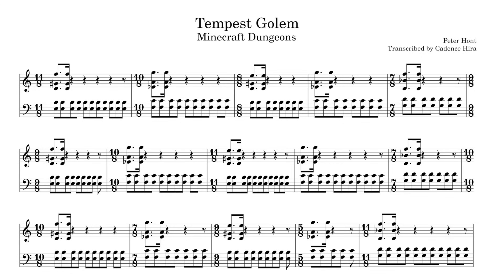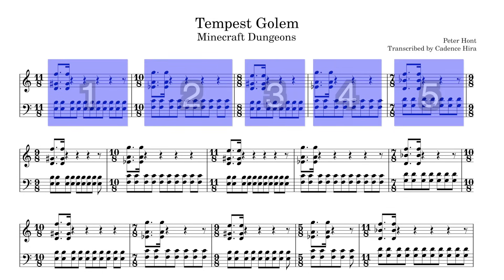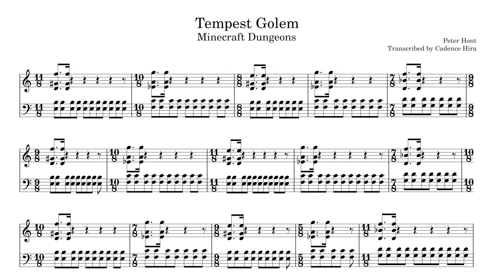Whereas the previous tune's meters either guided or were guided by the melody, there's nothing to really go off of here to predict or remember the time signatures. The consistent phrase lengths strangely make this even harder to keep track of, because they're consistently 5-bar phrases. The only thing giving this tune any structure and semblance of phrase length is the harmony, which consists of 5 chords that loop every 5 measures. It's hard to even call these 5 measures phrases to begin with, as 5-bar phrases are already generally counterintuitive, and these specific phrases are further obfuscated by the inconsistent meter changes.